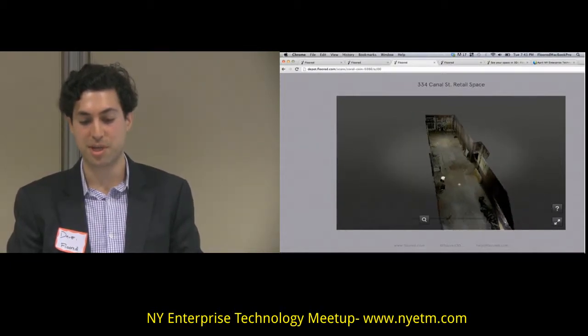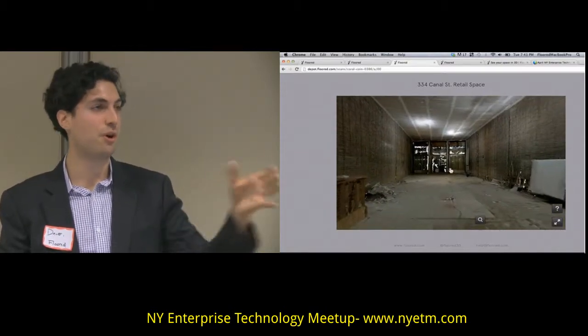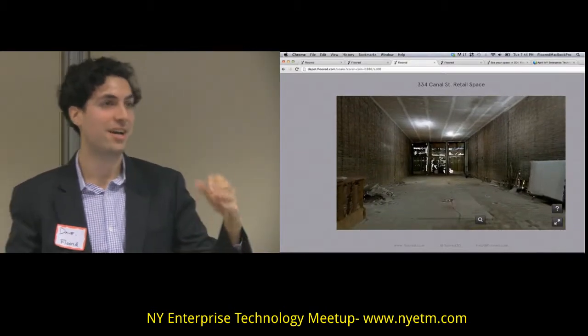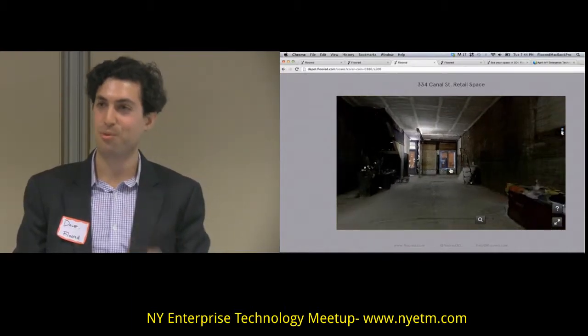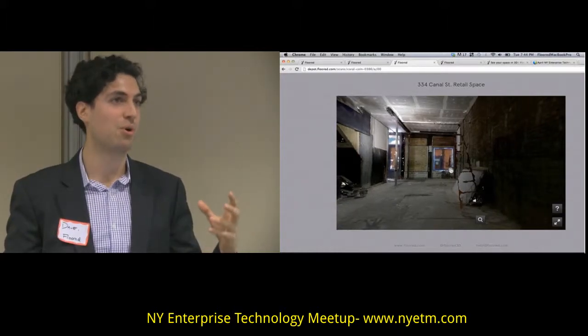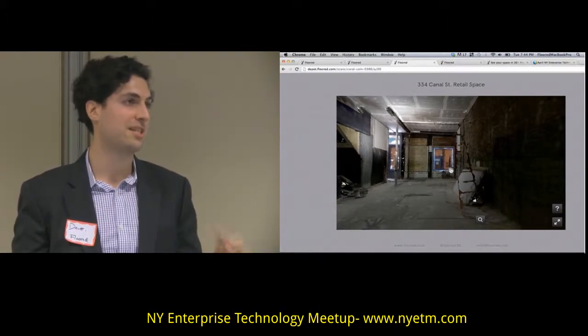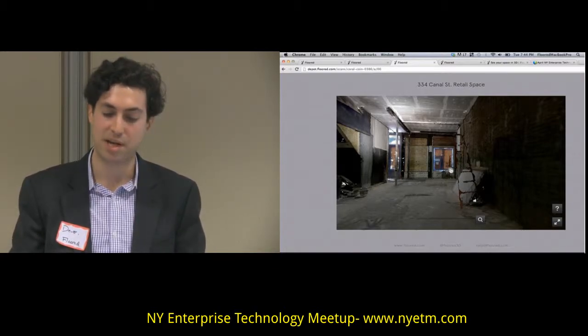This is a retail space on Canal Street. Unfortunately, as you walk through the streets in real life, you can't actually see inside of the space — the windows are boarded up on both sides. The only way to actually see the space is to get a broker to open and show you the door. We think that is an unacceptable solution for how people should discover physical spaces in this day and age.